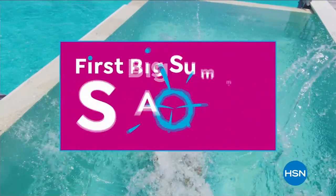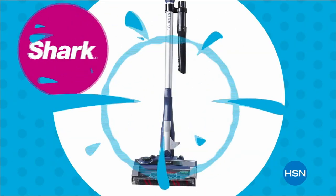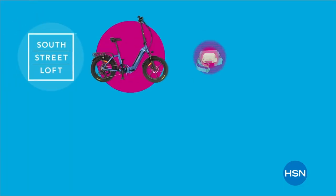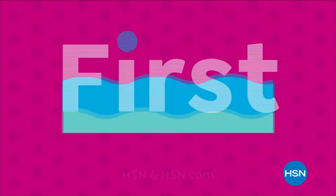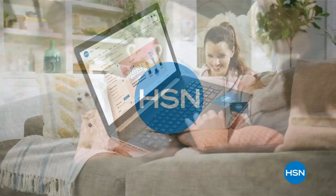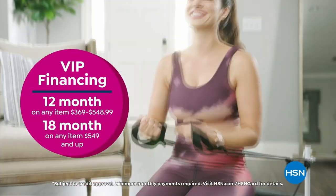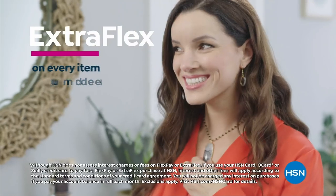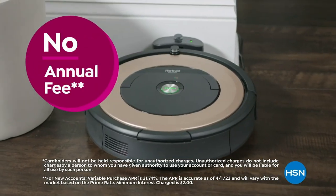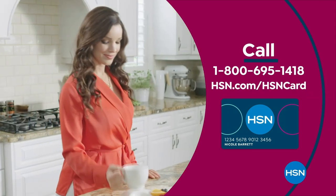Dive into deals with HSN's first big summer sale — get up to 30% off thousands of items in weekend steals. This is the weekend to watch, bursting with all your summer needs to make yours truly memorable. Save on all things bright, beautiful, and summery from our hottest brands to our best deals. Enjoy huge holiday savings tonight at midnight during our first big summer sale, only on HSN. Apply for the HSN card and instantly get $10 off when you're approved — call 1-800-695-1418 or visit hsn.com/hsncard.